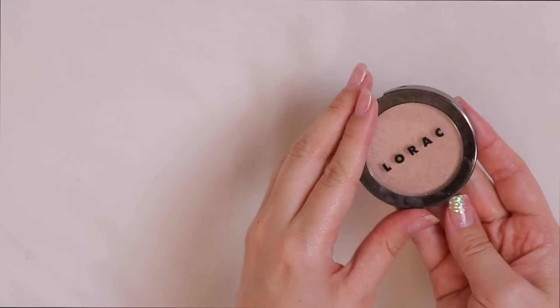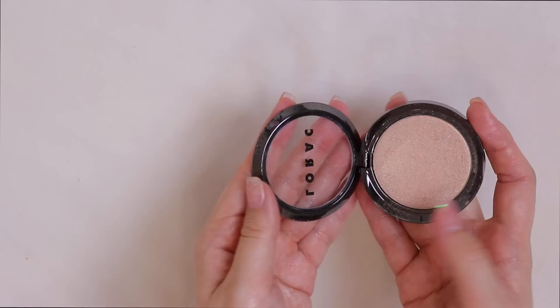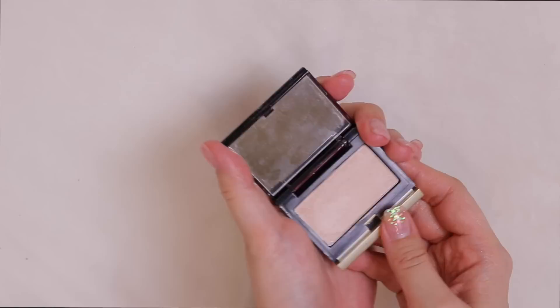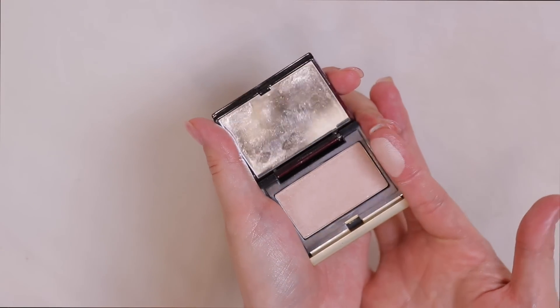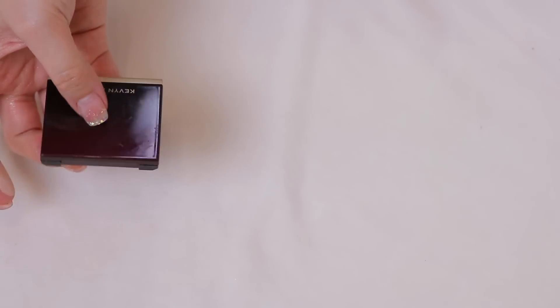I have a gorgeous golden highlighter from Lorac in the shade Twilight — it feels underrated and it's so good. Then one from Kevin Aucoin in Candlelight — doesn't look that impressive in the pan but it is so pretty on the skin. Kevin Aucoin is definitely a brand I want to try more products from.